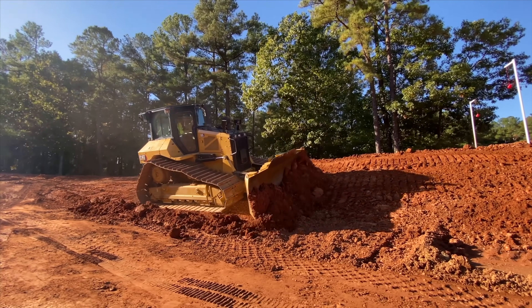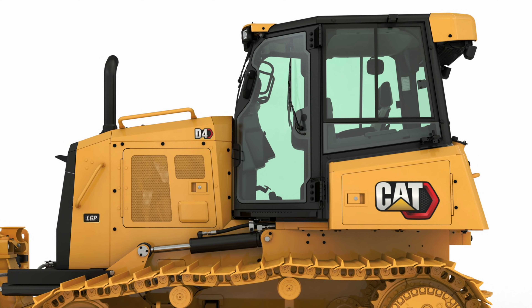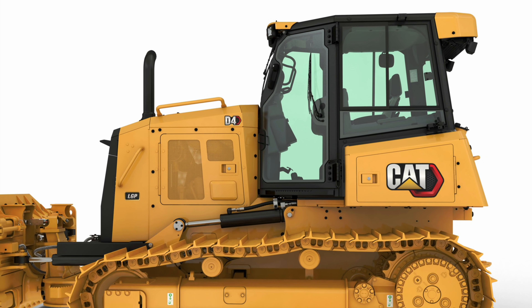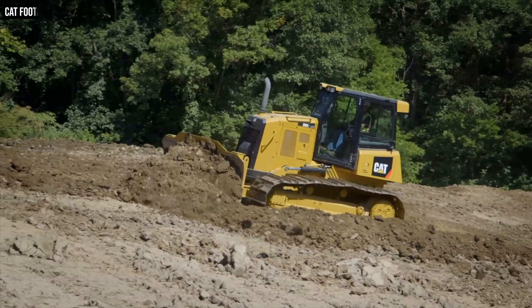At ConExpo earlier this year, the D7 was launched, replacing the D7E and D7R. The whole point of repeating this is that these changes aren't just name changes — they're really a restructuring of the CAT dozer lineup. And nothing really better illustrates that than what has happened at the smaller end of this lineup. Take the new CAT D4 that we discussed in another recent video — that machine as recently as a couple months ago was the D6K2.